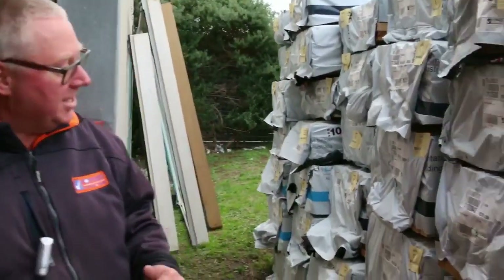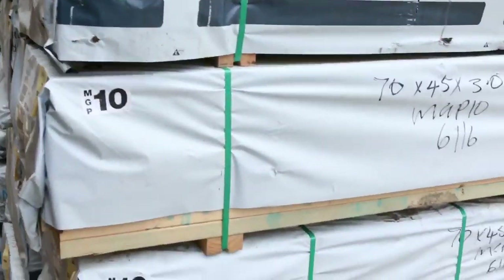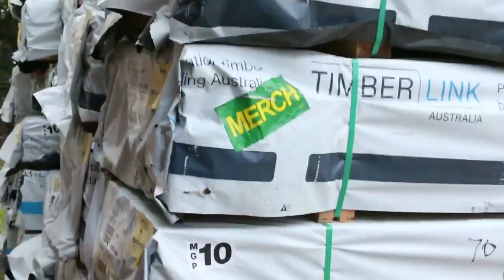G'day, Michael from Fowles here once again. Tuesday afternoon preview for tomorrow's auction, Wednesday the 22nd of June 2016, and another great auction for you this week. We'll start at the back here — we have a massive semi-load of framing pine from Mount Gambier.